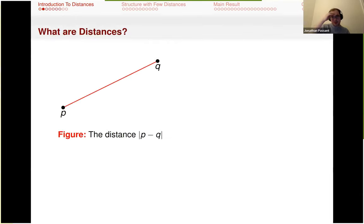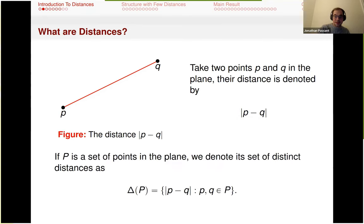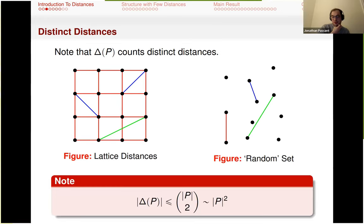Introduction to distances. We're going to take points P and Q in two dimensions — everything I talk about today will be in two dimensions. We're going to talk about Euclidean distance between the two, and denote this by |P minus Q|. An object we care a lot about is the set of distinct distances, where we take all possible distinct distances between points in our point set. We can count things using this: for something like a lattice, red, blue, and green distances each contribute one thing to count.